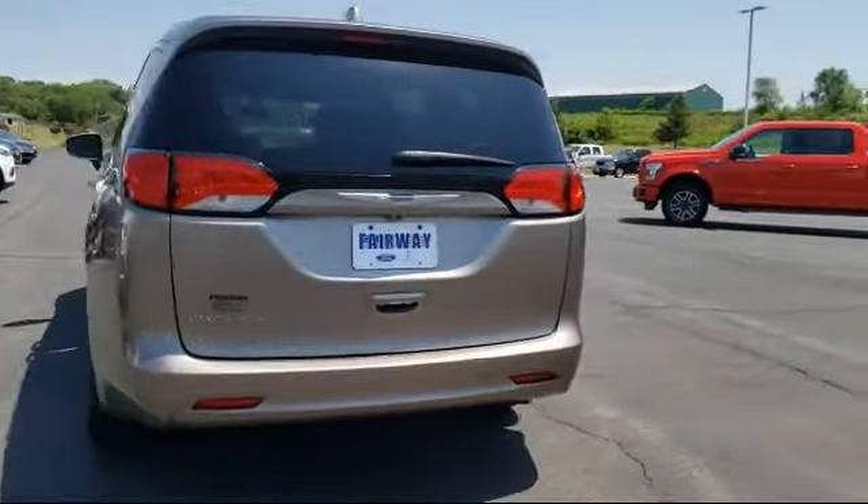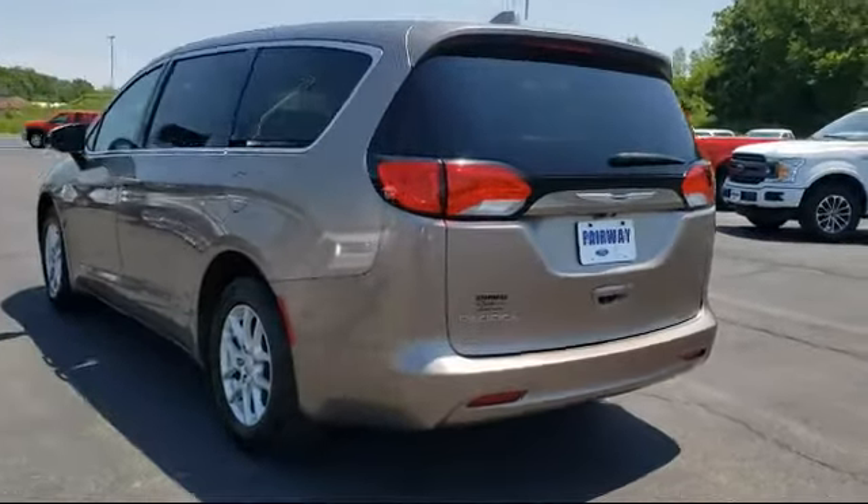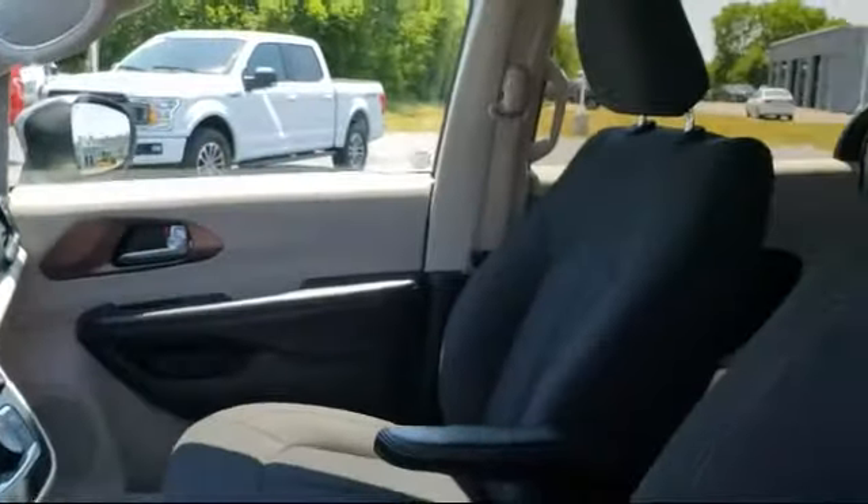It also features a tire pressure monitoring system, keyless entry, split fold down rear seat, heated door mirrors, and has less than 85,000 miles on the odometer.